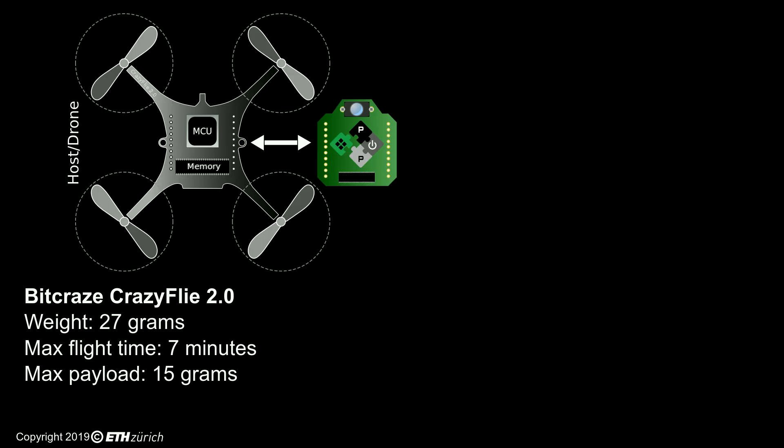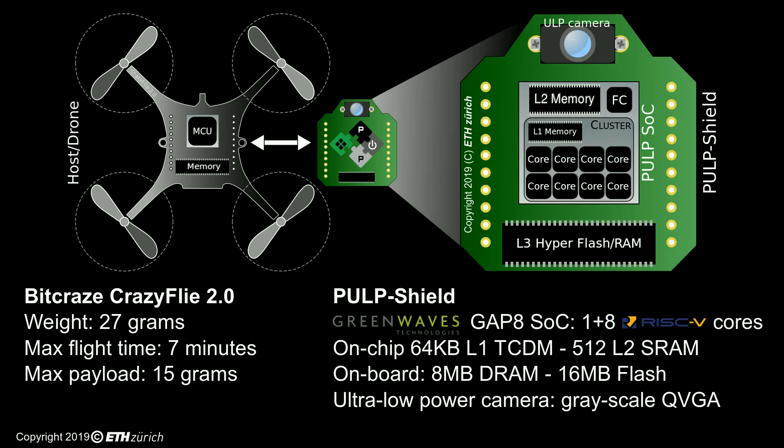Our prototype is built on top of the open hardware CrazyFly nano-drone platform, but the key ingredient of our visual navigation engine is the Pulp Shield — a tiny board that can be plugged into the CrazyFly, augmenting its computational capabilities by a factor of 10 or more. The Pulp Shield features an ultra-low power camera coupled with the GreenWaves Technologies GAP8 multi-core microcontroller, based on the open source Pulp platform. GAP8 is capable of executing Pulp-DroNet in real-time while consuming less than 100 mW.